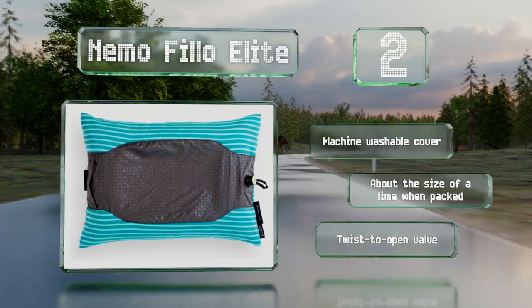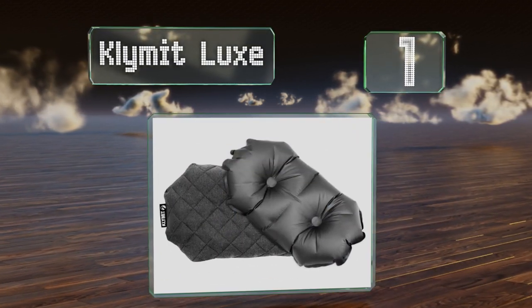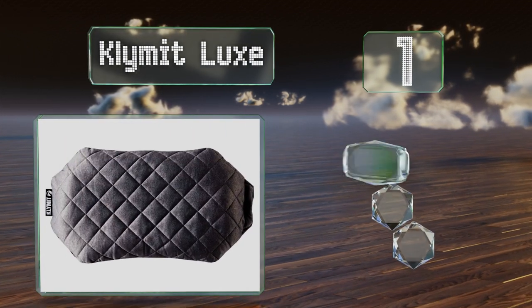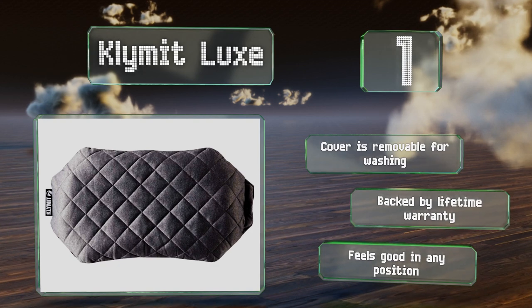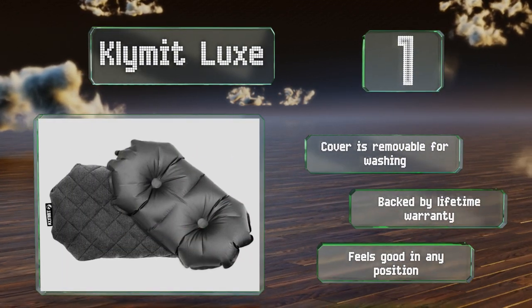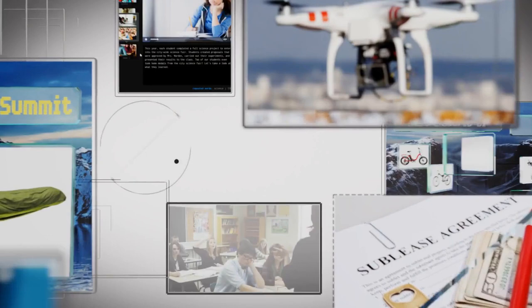It's about the size of a lime when packed. And coming in at number 1 on our list: for those who refuse to compromise on portability or softness, the Klimat Luxe offers the best of both worlds. This hybrid model features both an air and polyester filling and is sized to rival your own full-sized pillow back home. The cover is removable for washing and is backed by a lifetime warranty. It feels good in any position. Our newest choices can only be seen at wiki.easybit.com — go there now and search for camping pillows or simply click beneath this video.